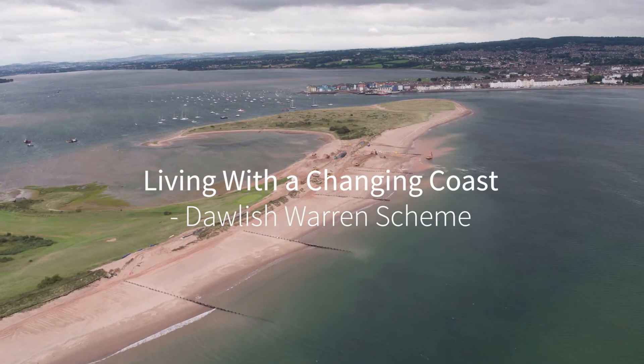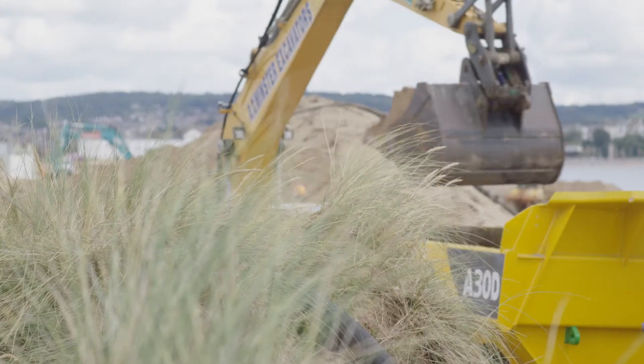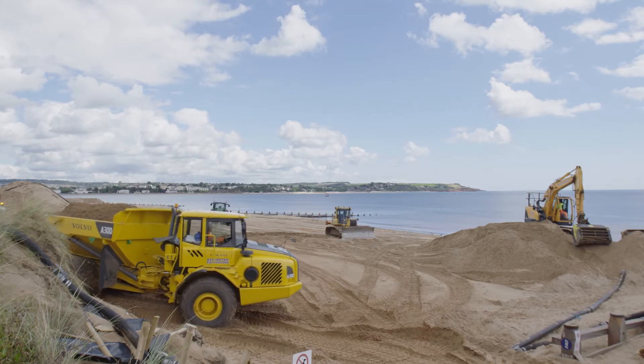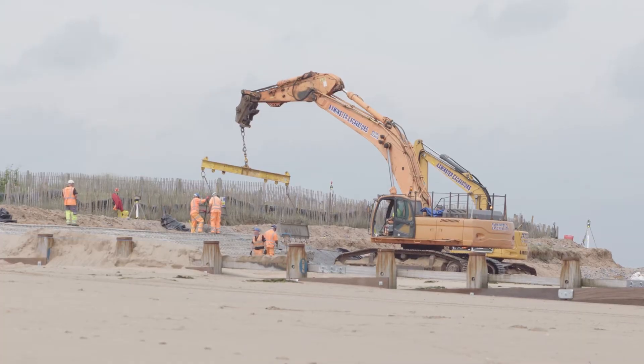The Dawlish Warren Beach Management Scheme is an Environment Agency led engineering project to improve the condition of the beaches and to manage the flood risk to the properties and infrastructure in the area. The Beach Management Scheme is needed because the coastline is eroding, threatening the dune system and increasing the flood risk behind.